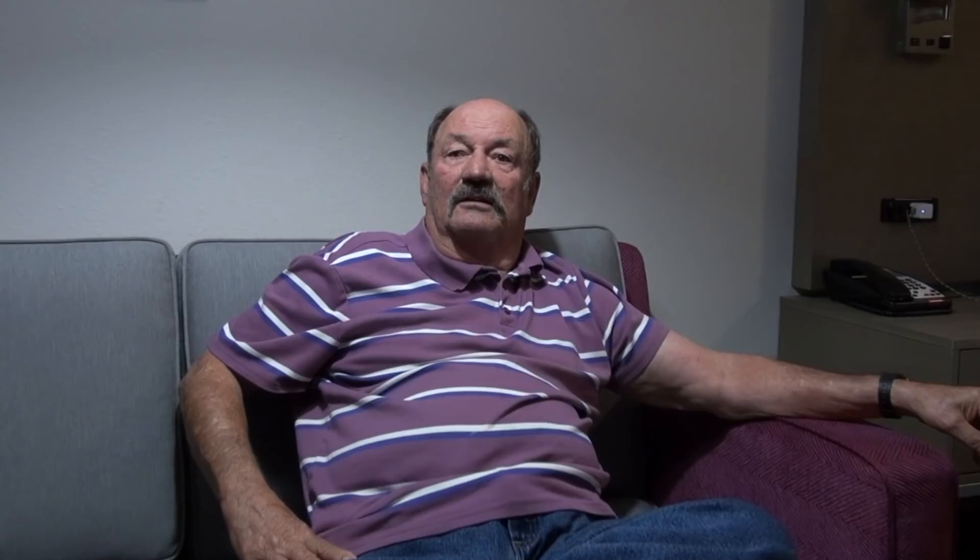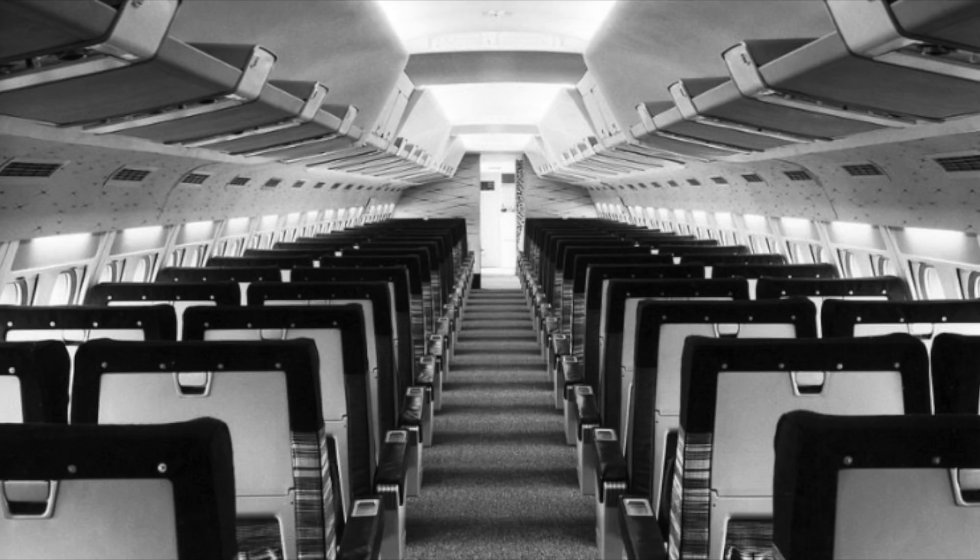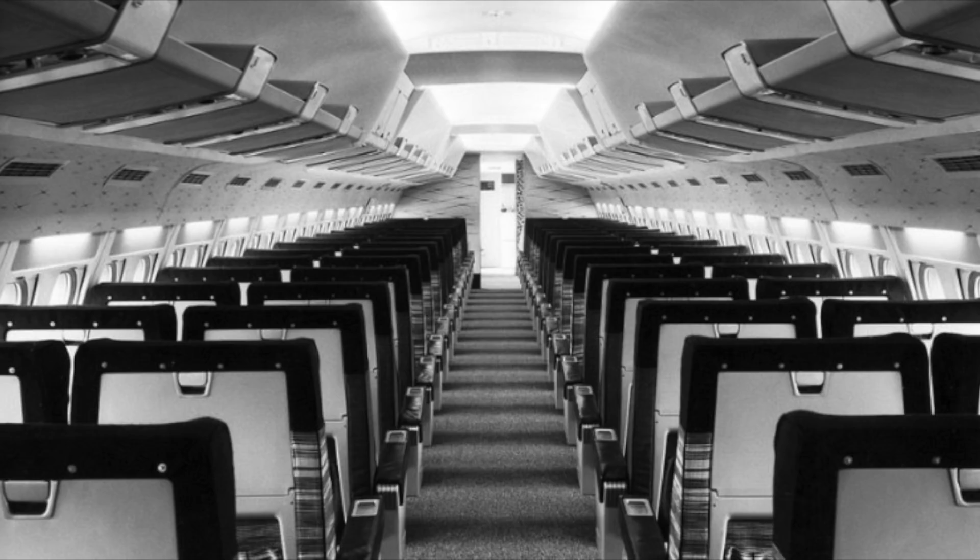So you flew the airplane before it was customized as well — when it was like a Delta plane, just straight-up seats. What did you think the first time you saw it customized? I was impressed. It was pretty amazing. For that time, nobody had an airplane like that — it just didn't exist.